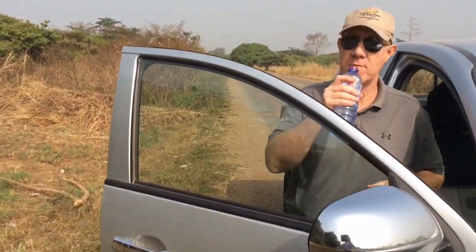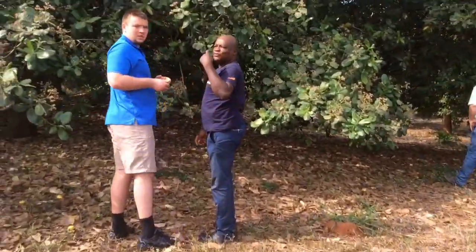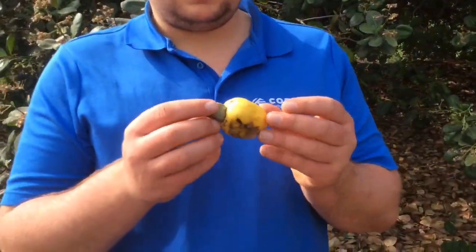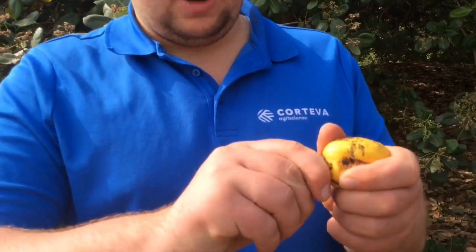We have stopped and we're looking at a cashew tree. We're on the way to the farm. So Jack, I'll have you explain — what is that? This is a cashew. This is the nut that we eat. Well, we can't eat it now — it's got to be dried.